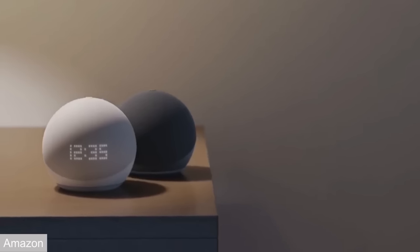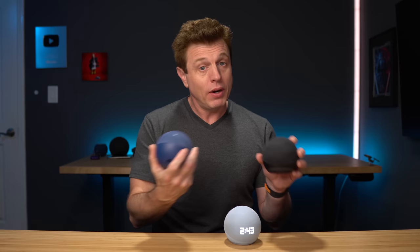Amazon introduced the new Echo Dot fifth generation, but should you buy it? Is it enough of an upgrade over the fourth generation? There are three features that do seem interesting that we'll go over and see if they're enough of a reason to pick up one.